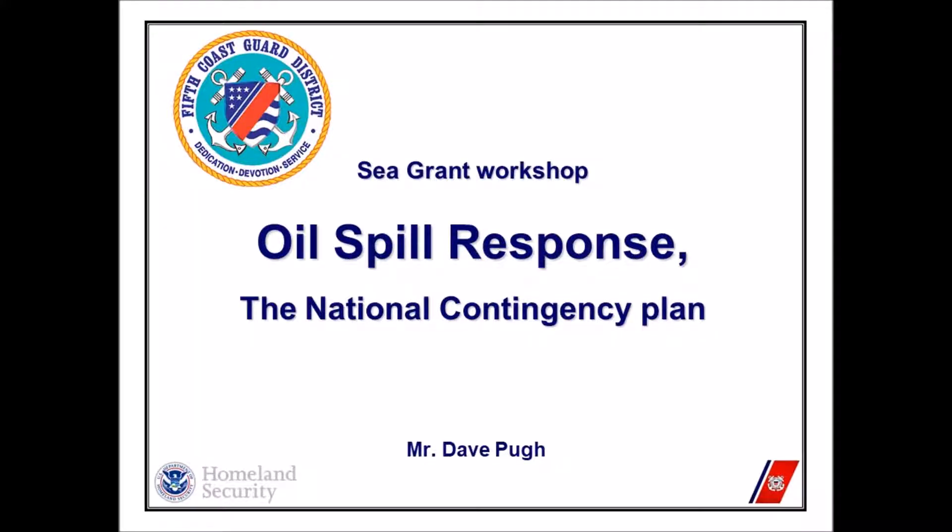Dave Pugh with the 5th Coast Guard District. I'm going to give you a real quick overview of what oil spill response looks like from the whole government.